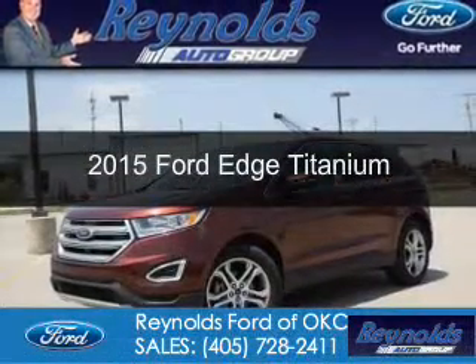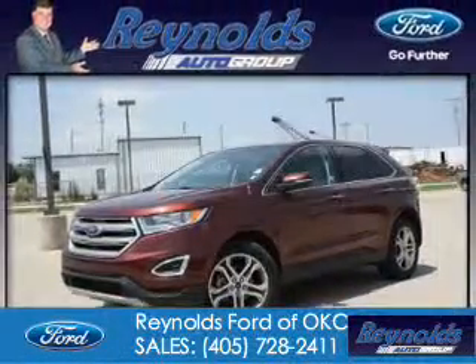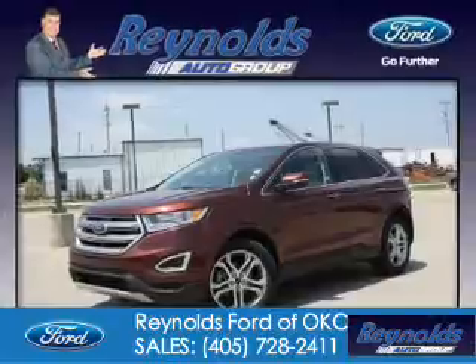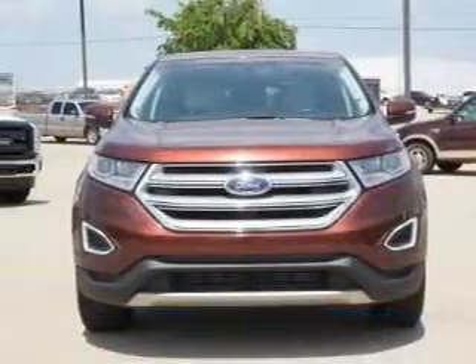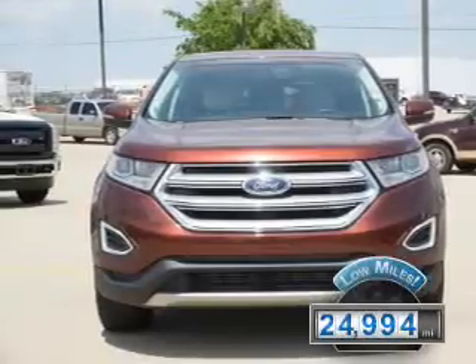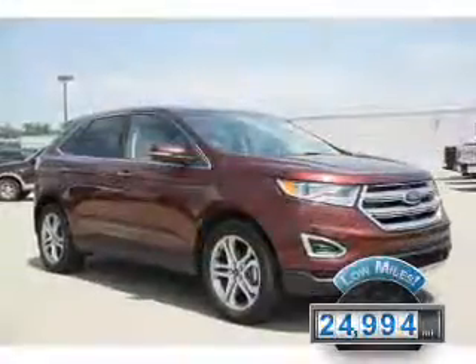This is a used 2015 Ford Edge. It's powered by front-wheel drive, a two-liter, four-cylinder engine, and a six-speed automatic transmission. With fewer than 25,000 miles, this vehicle has a long road ahead.